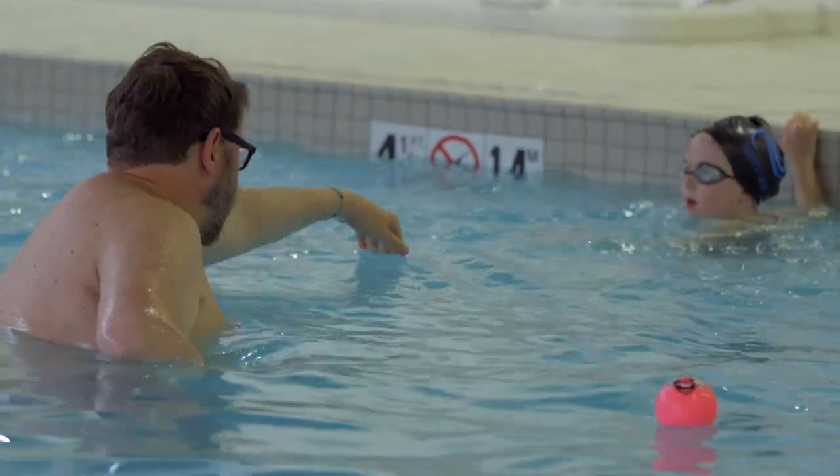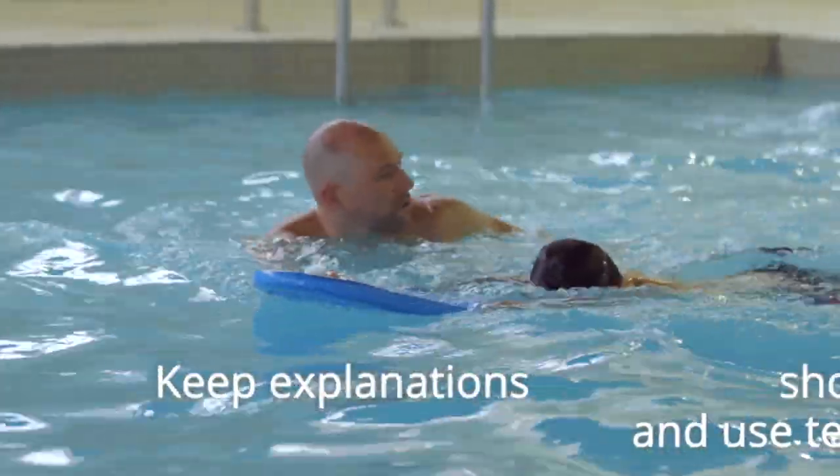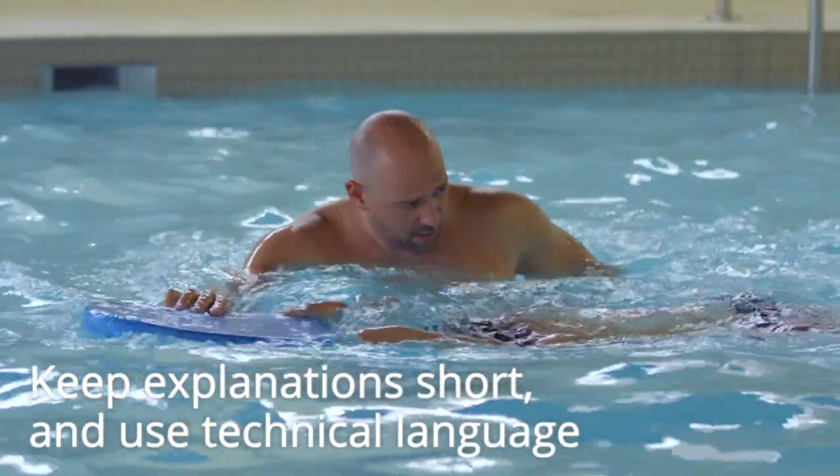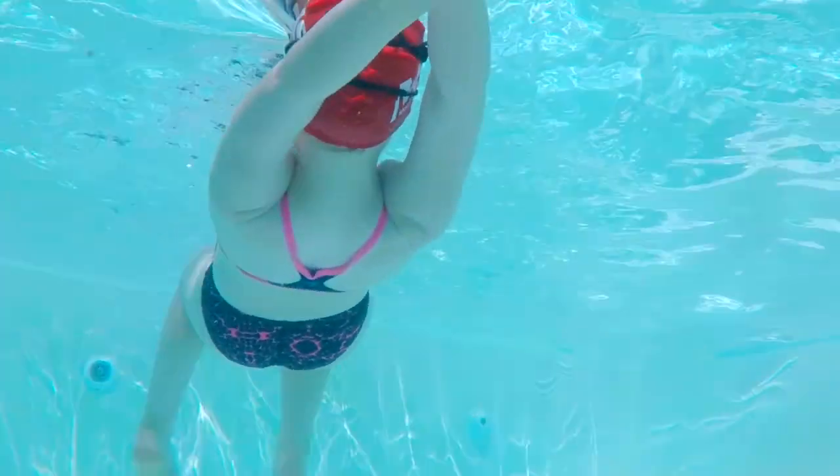When explaining drills to intermediates, it is important to keep your explanations short, to use simple technical language to explain the two to three things you want to see during the drill, and then to start the drill right away.